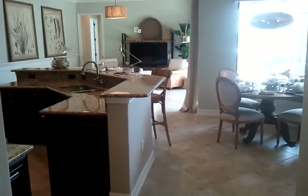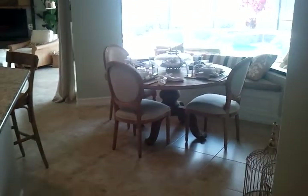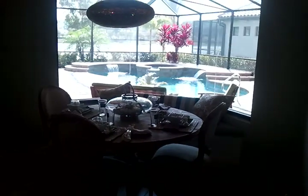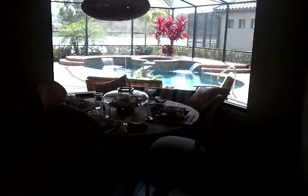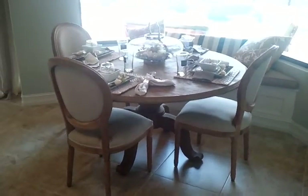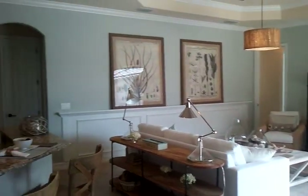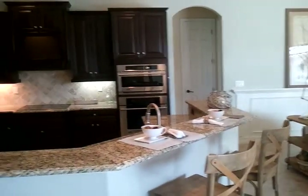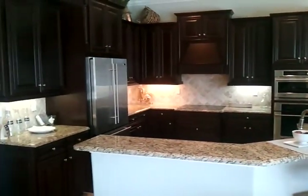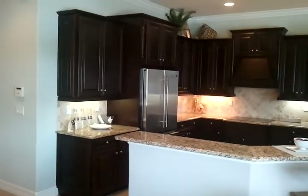You've got your great room area over here. You've got your eat-in kitchen with bay window looking out onto your pool and ice space. And you've got your kitchen with island overlooking your living room and your eat-in kitchen.